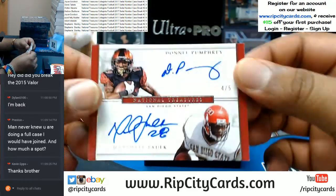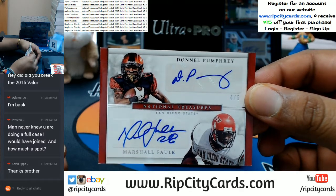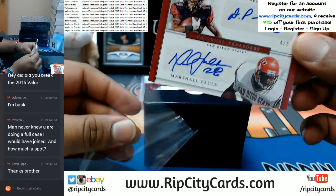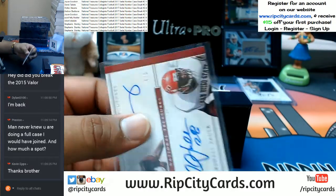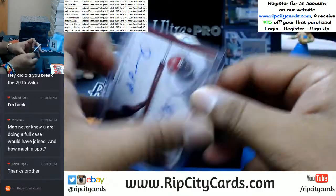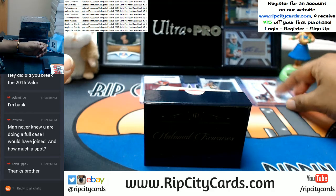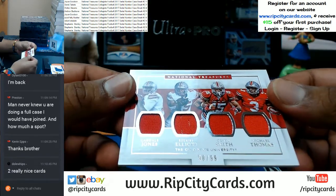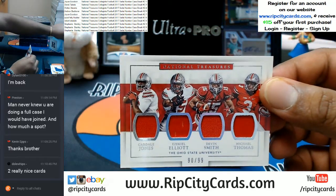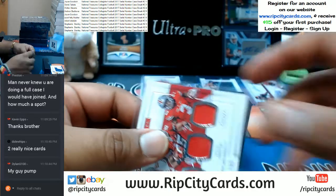To the four spot, dual auto for Donald Pumphrey and Marshall Falk — that's pretty sweet. This one going to the zero spot for Ohio State University: Cardell Jones, Ezekiel Elliott, Devin Smith, and Michael Thomas with the quad relic.